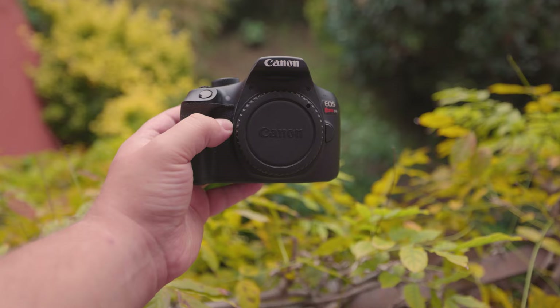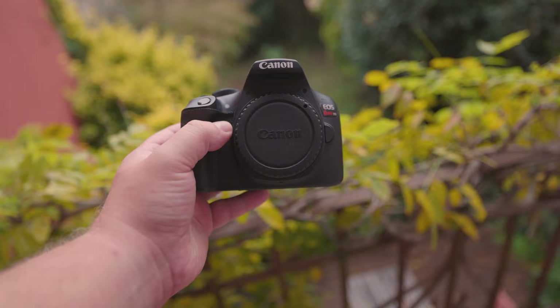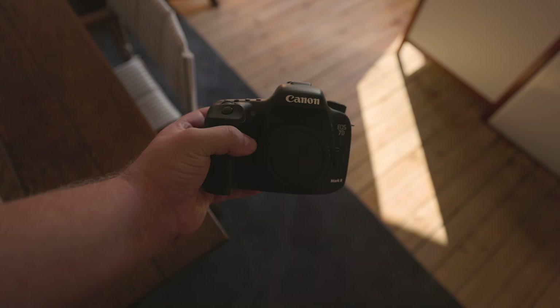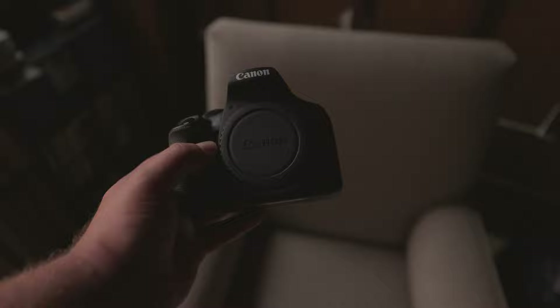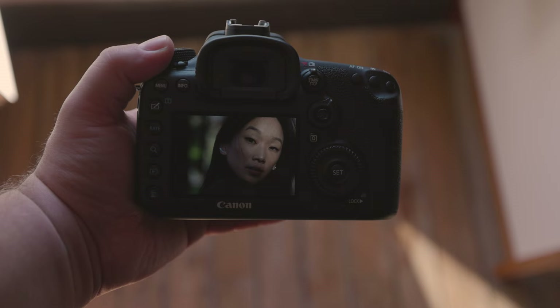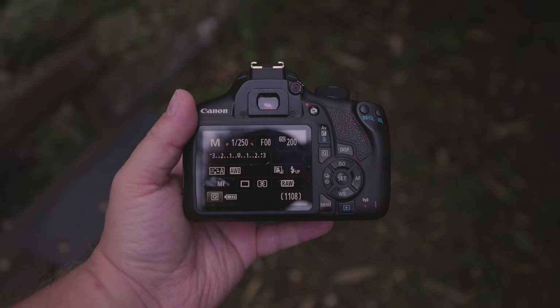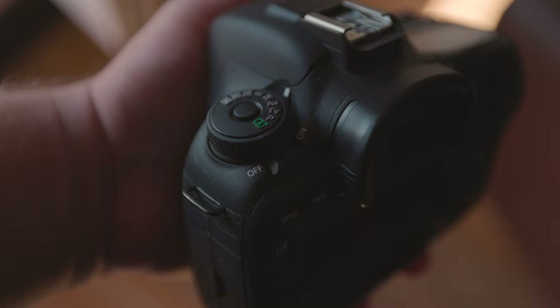Do either of these cameras have built-in image stabilization? Neither has IBIS. Most cameras offer digital stabilization, but as a general rule you should avoid it — it's seldom useful and any stabilization applied would be irreversible, so a backup without stabilization cannot be obtained. It's better to record a shaky video and then use stabilization tools in your preferred editing software like Premiere, which continually improves.